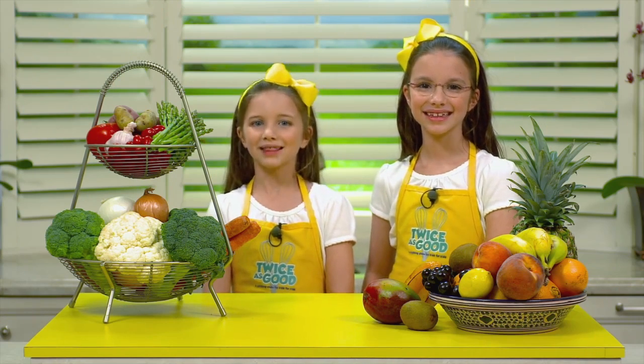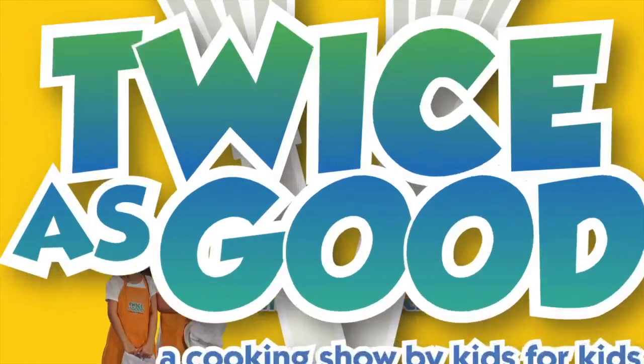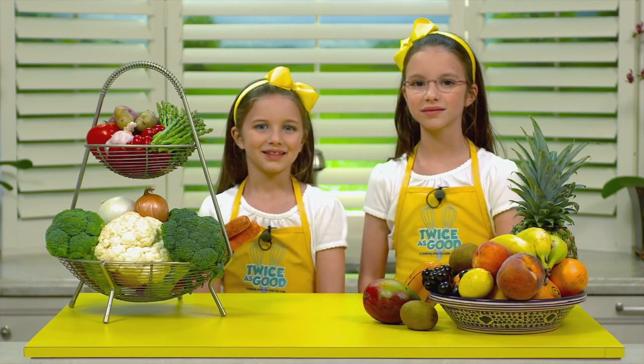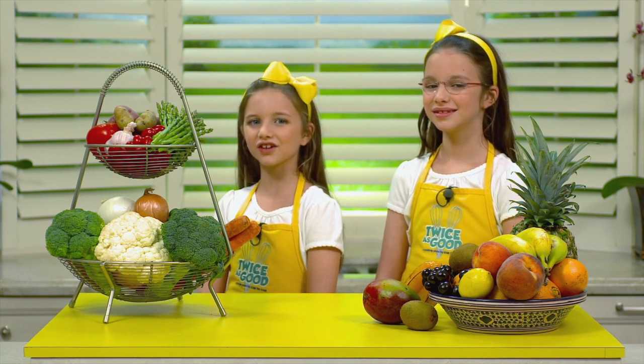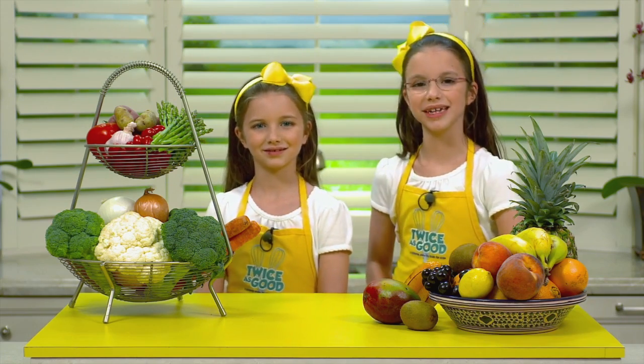Hi, I'm Delaney and I'm Hadley and we're from Twice as Good, a cooking show for kids. Did you know that cooking can teach you a lot about how things go together? That's right. It's fun to think about how to categorize ingredients that you're using in the kitchen. Check out these fun ways to think about the foods you eat.